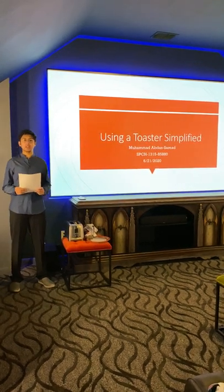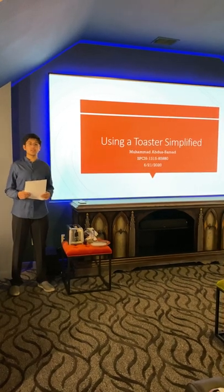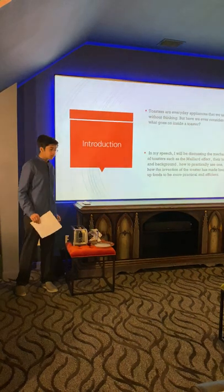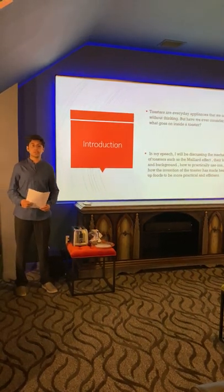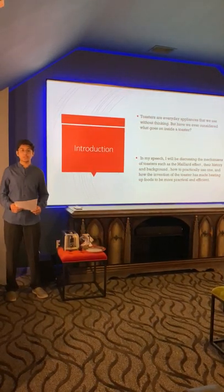Hello everyone. I'm going to go ahead and take an educated guess as to what you ate this morning for breakfast. Chances are, you probably used a toaster to make something. Toasters are appliances we use almost every single day of our lives. But have we ever considered what actually goes on inside a toaster?